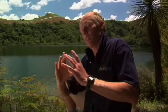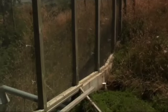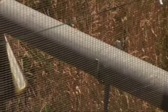An eel that's about this fat has to get out to sea at an age of about 50 or 60 years old. So we have an eel path structure that is essentially a drowned pipe, four metres long, that enables the adult eel to swim down that pipe and get through the weir.